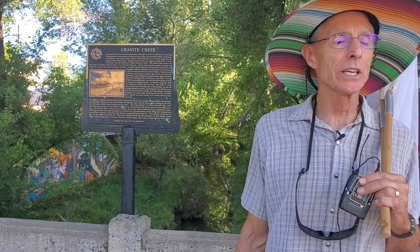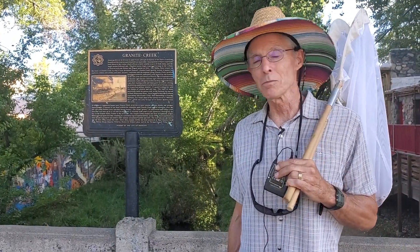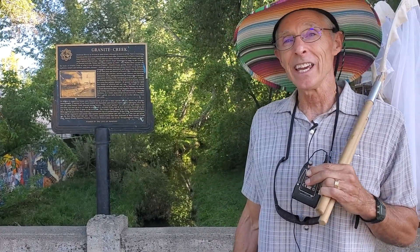Hello there, nature lovers! Bob Ellis here with another episode of Notes from the Field. We are right downtown Prescott, Arizona, and we are checking out a hot claim. I got an email from a friend of the Institute, Mark Dorsten, who says that he has seen salamander larvae in Granite Creek, right downtown Prescott. I'm kind of doubting this claim just a little bit because Granite Creek is channelized and it's also the recipient of no small amount of nonpoint source pollution from this very street.